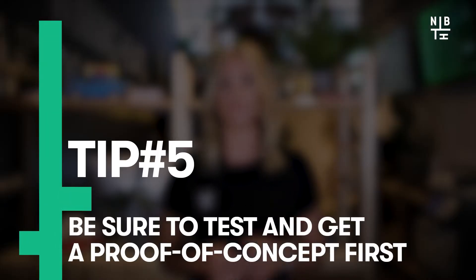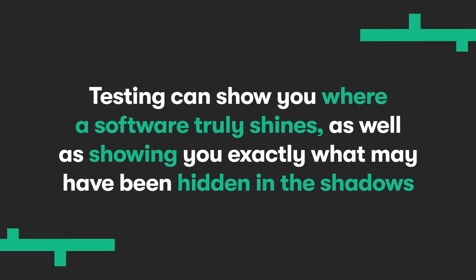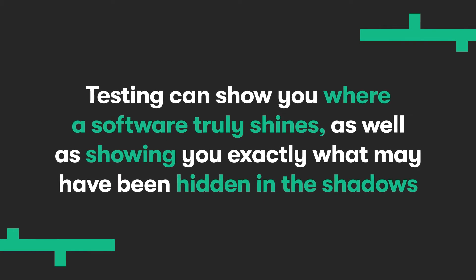Tip number five: be sure to test and get a proof of concept first. Before you roll out your CMS, implement a section of the website first and get team members and end users to check everything from creating and authorizing pages to establishing a workflow process. Testing can show you where a software truly shines, as well as showing you exactly what may have been hidden in the shadows, bringing to light issues that may not have been apparent at first glance.